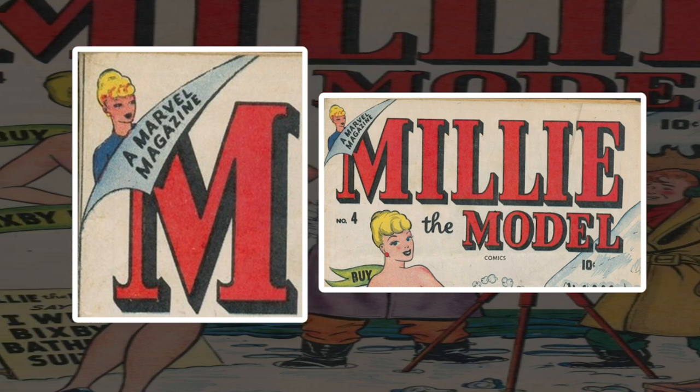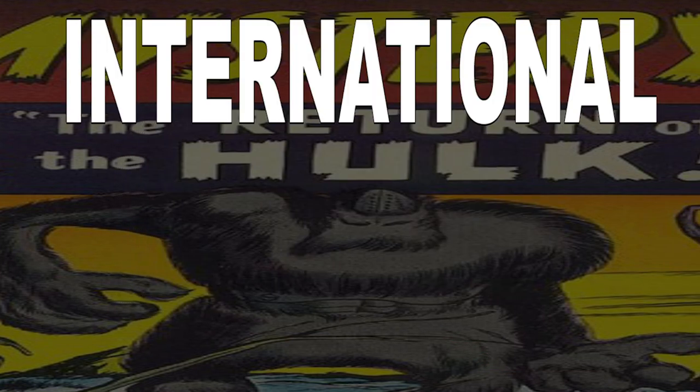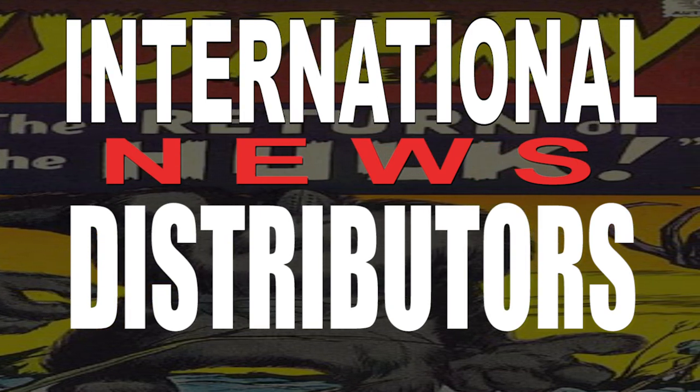In the late 1950s and early '60s, there was only an IND on Marvel covers, which indicated that the books were distributed by International News Distributors, the owners of DC Comics. If you want to know why, check out my 'How DC Stole Marvel' video in the same series. Sometimes there was a little banner on the top left cover, just like this Journey into Mystery in 1959.